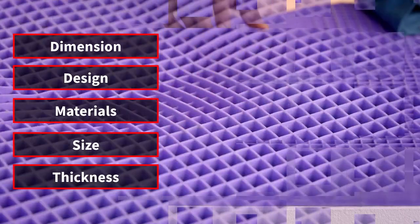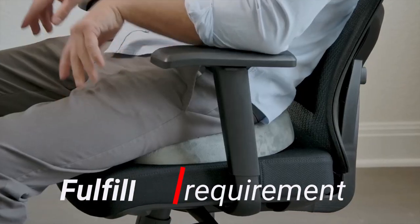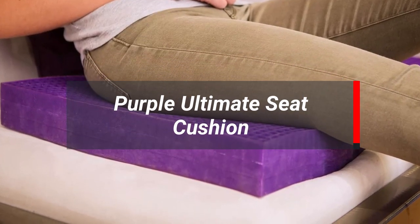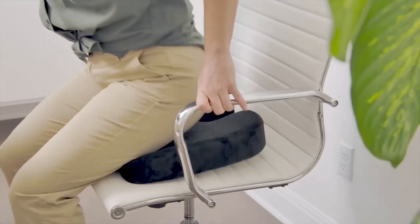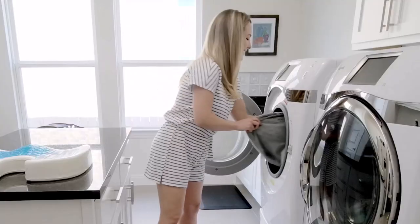There are many types of car seat cushions that may be the best, but sometimes they didn't fulfill your requirements. The Purple Ultimate Seat Cushion is our most recommended pick for its overall features and real user feedback. We will go into the deep overview next, but if you're in a hurry, let's have a quick look at the comparison table.